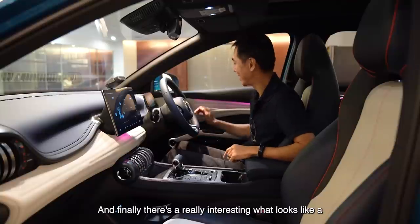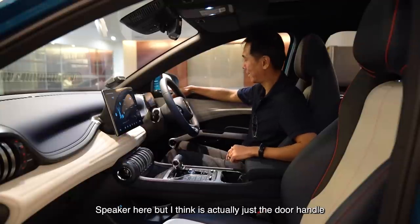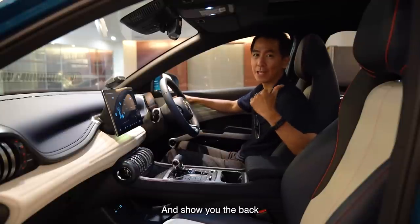Finally, there's a really interesting what looks like a speaker here, but I think it's actually just the door handle. I'm going to use it so I can get out of here and show you the back.